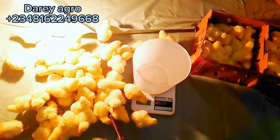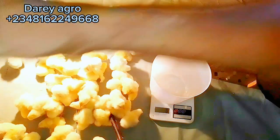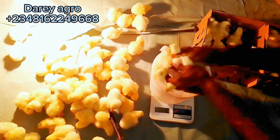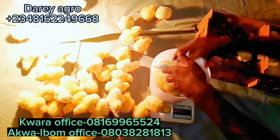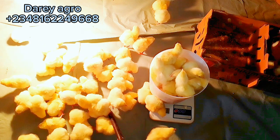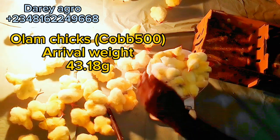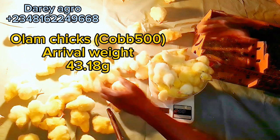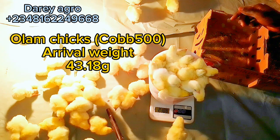The number one thing to note while brooding is to disinfect your brooding room before the arrival of your birds — not the day they arrive, but days before. Make sure you have sanitized and disinfected the brooding room and put it in good shape. Number two: warm the brooding room before your birds arrive.